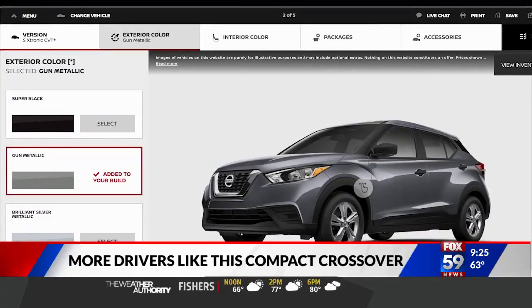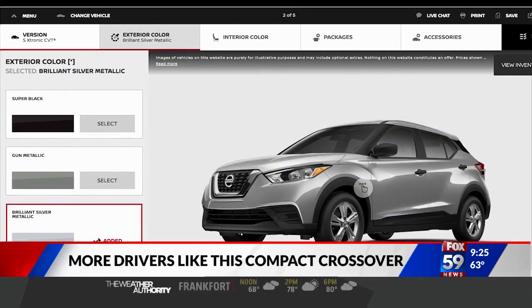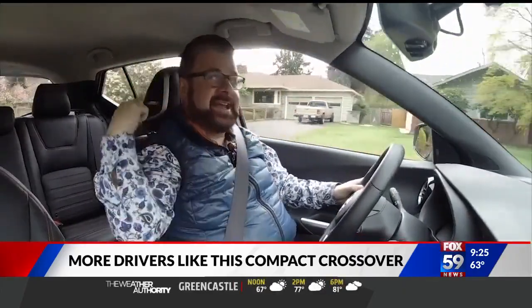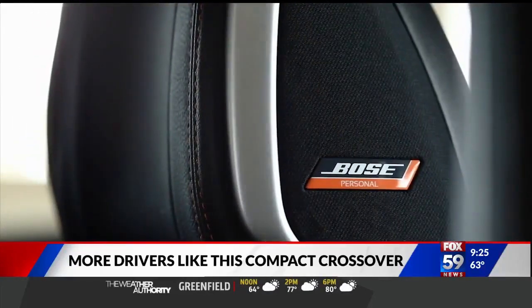You can let your inner artist out with some bold color choices outside, but also inside. One of my favorite features, which is only on the driver's seat, is the fact that it has embedded Bose speakers in the headrest — so you can't hear the kids.